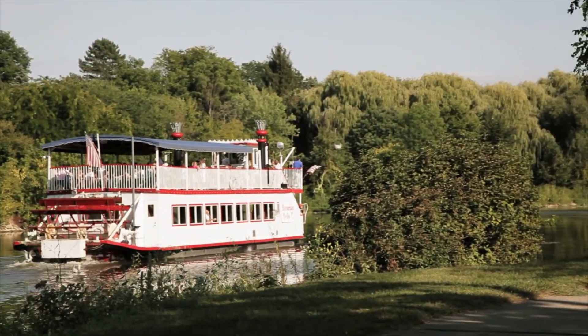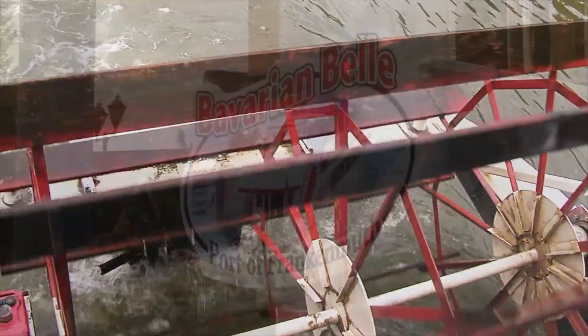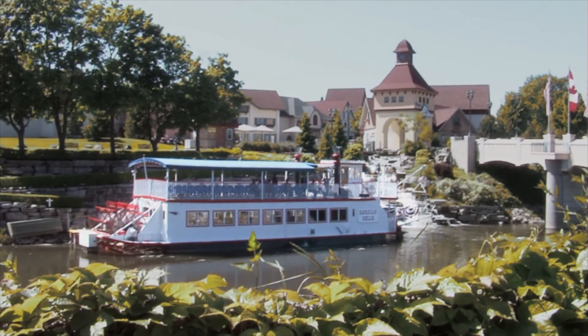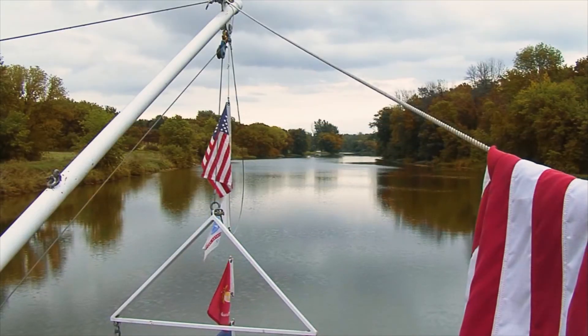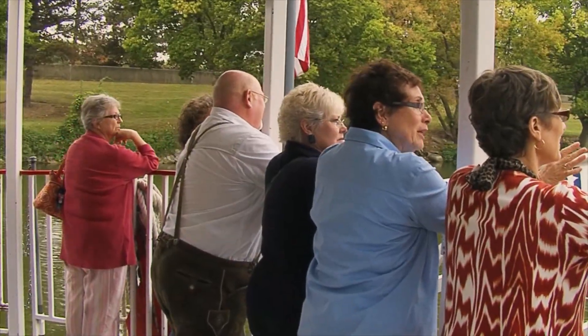Also found in Frankenmuth is the Bavarian Bell Riverboat, an authentic stern-driven paddle-wheel riverboat. Their one-hour historical narrated tours of Frankenmuth are only enhanced by the vibrant fall colors. As you travel the river, enjoy the rich history and tapestry of nature that makes Pure Michigan so scenic in every season.